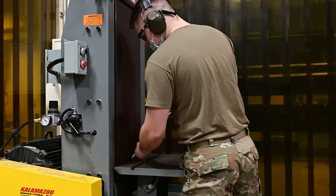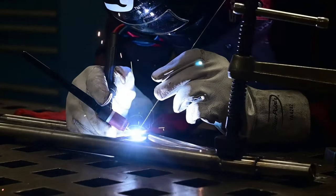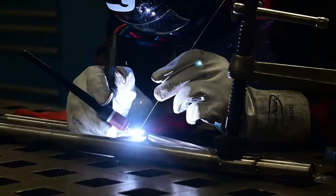We took that concept from Shaw Air Force Base and the Thunderbird ladder and kind of meshed them together. Right now the aircraft ladders that they're using take up more space on the aircraft.